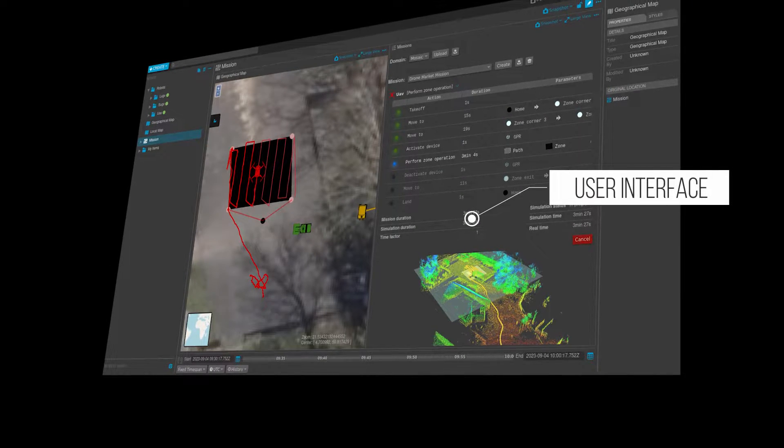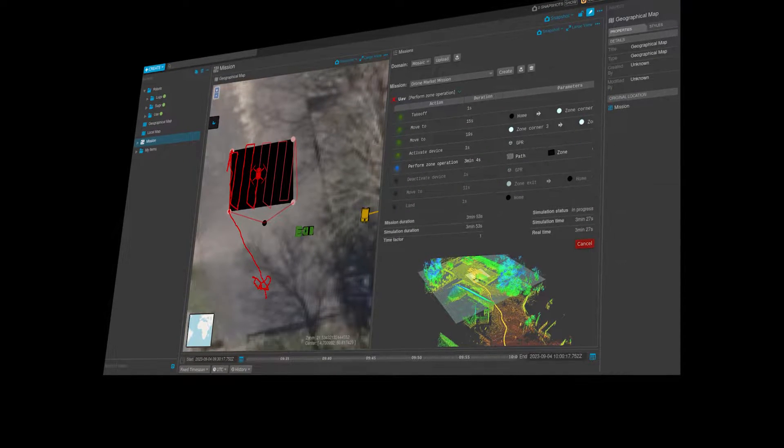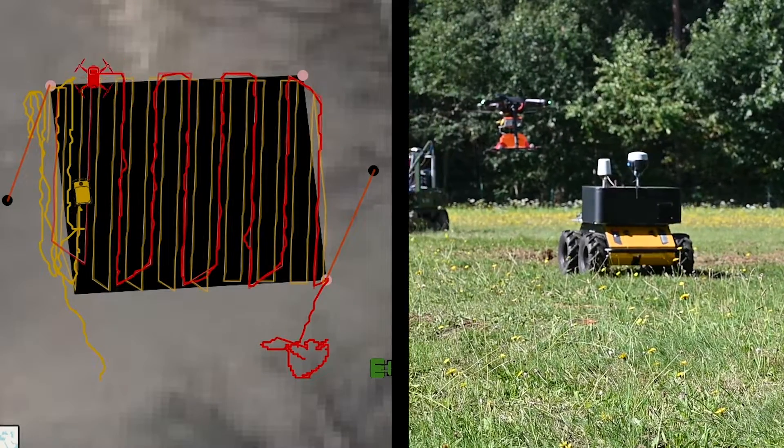A centralized command and control center tracks and monitors the entire operation, providing cooperative mission planning.